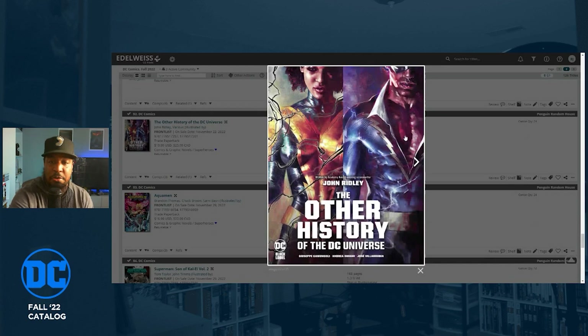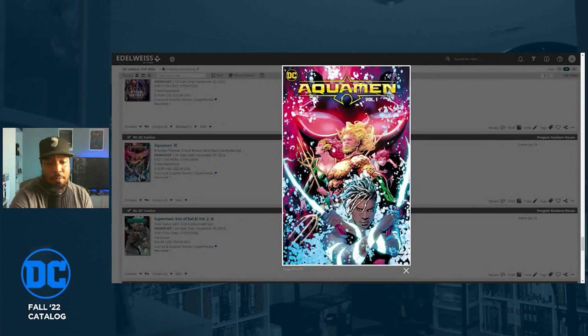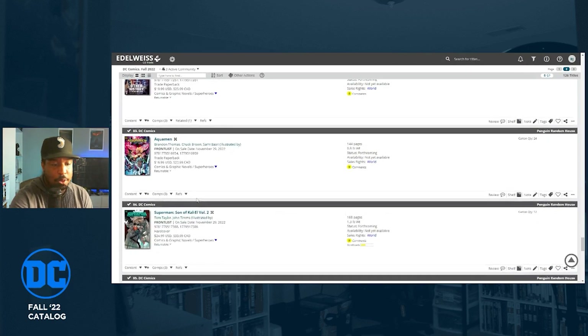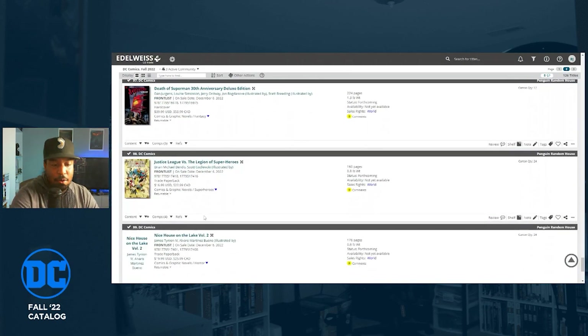Others Through the DC Universe is getting a trade paperback — if you missed out on that hardcover, this is a great series and one of the first I reviewed on this channel. Really good stuff, written by John Ridley. Also, the new Aquaman series written by Brandon Thomas and Chuck Brown, illustrated by Sami Basri — I haven't been reading it, but issue two is out right now.